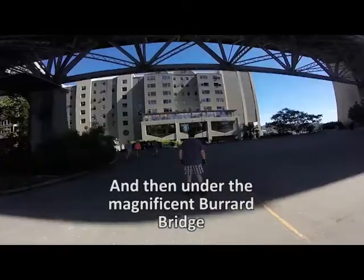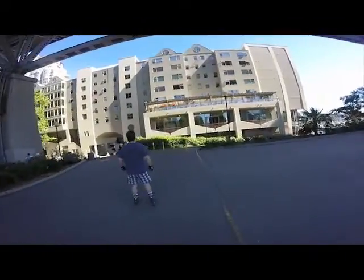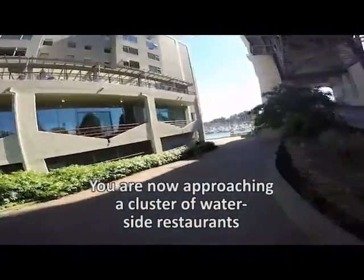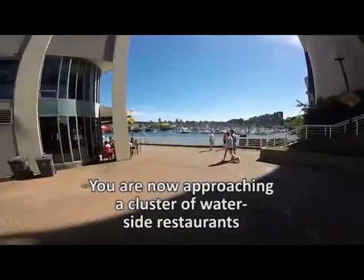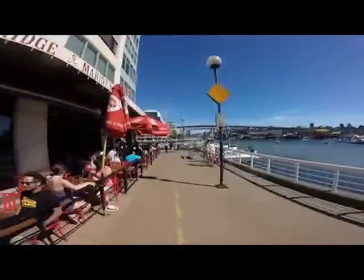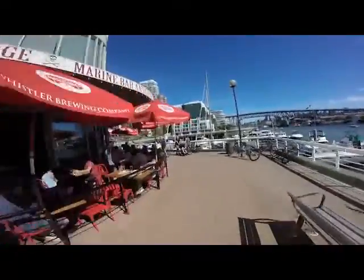We're travelling under the Burrard Street Bridge and looking to join briefly with Hornby Street. We're going to go around the seawall and pass some lovely restaurants and patios that look out over the harbour — one of the best places to sit and enjoy a sunset in Vancouver. You'll see that lots of cyclists enjoy stopping and enjoying a snack along the way.